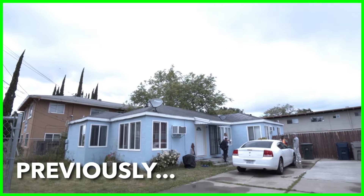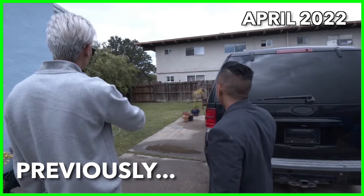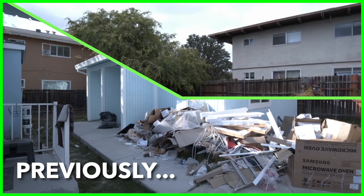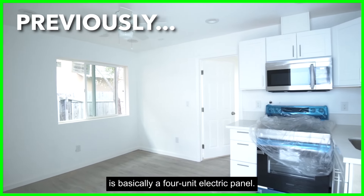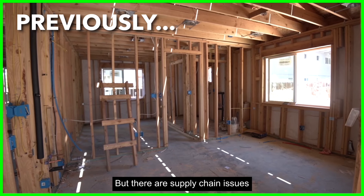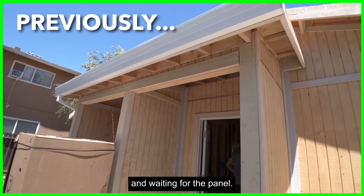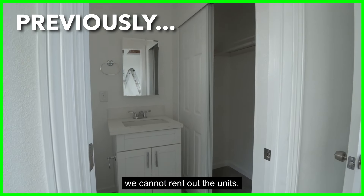What we're waiting for right now is basically a four-unit electric panel. We ordered this panel months ago, but there are supply chain issues — this panel is just not available in the United States. We're sitting on our hands waiting. Without it, we cannot pass final inspection, and without passing final inspection, we cannot rent out the units.